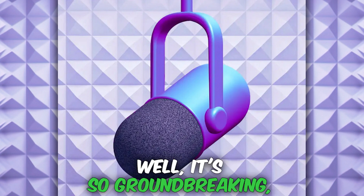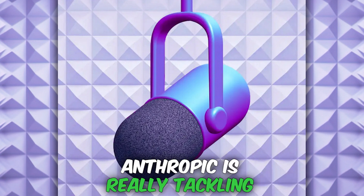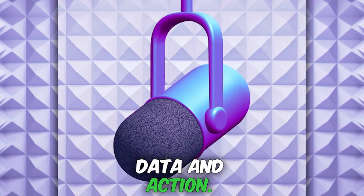And one of these updates, it's so groundbreaking, it's going to be hard to wrap our heads around. It is a game changer. Anthropic is really tackling one of the biggest challenges in AI right now, which is bridging that gap between data and action.